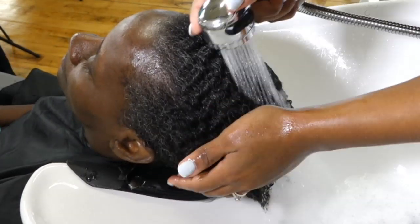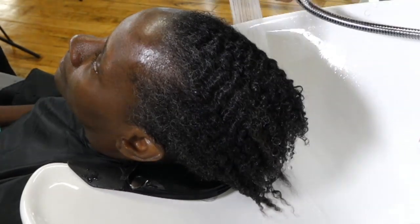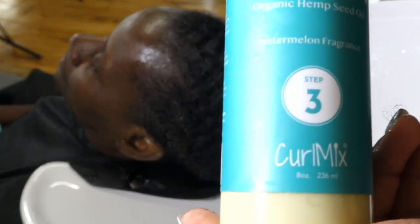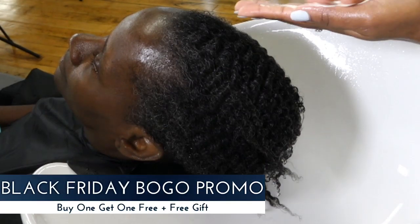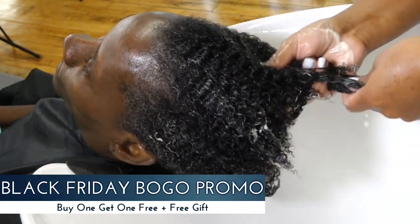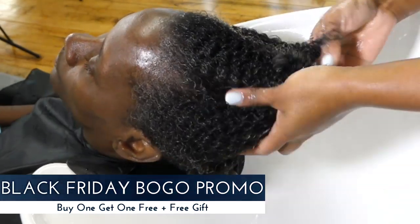I love the shout-outs to the customer service and CurlMix team — thank you. The CurlMix team does watch Wash and Go Wednesdays. If you have not tried CurlMix and are interested — this week, starting today and going into Cyber Monday, we are doing a BOGO: buy one, get one free on all full-size systems. You can try the entire four-step system for yourself and have enough to give a friend — completely free. Plus you'll be getting a free gift every single day.